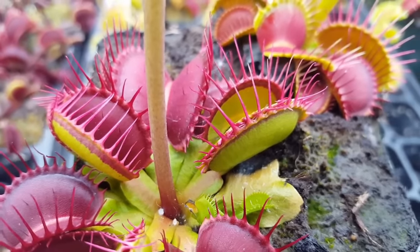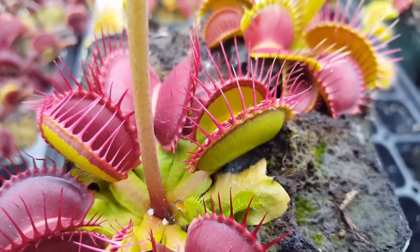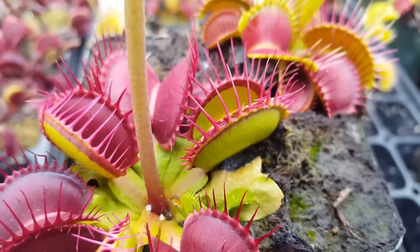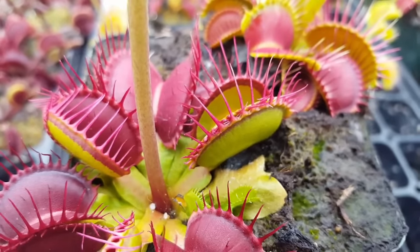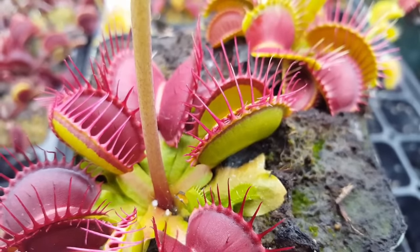It'll actually kind of press down and start compressing the prey, which is very cool to see. The chitinases will go to work and dissolve some of the tissues and extract nitrogen and stuff from it. After about a week, it'll open back up and you'll see the exoskeleton — it's kind of cool. The plants get a nice boost of nitrogen and energy that they'll put into putting out new growth for the season.